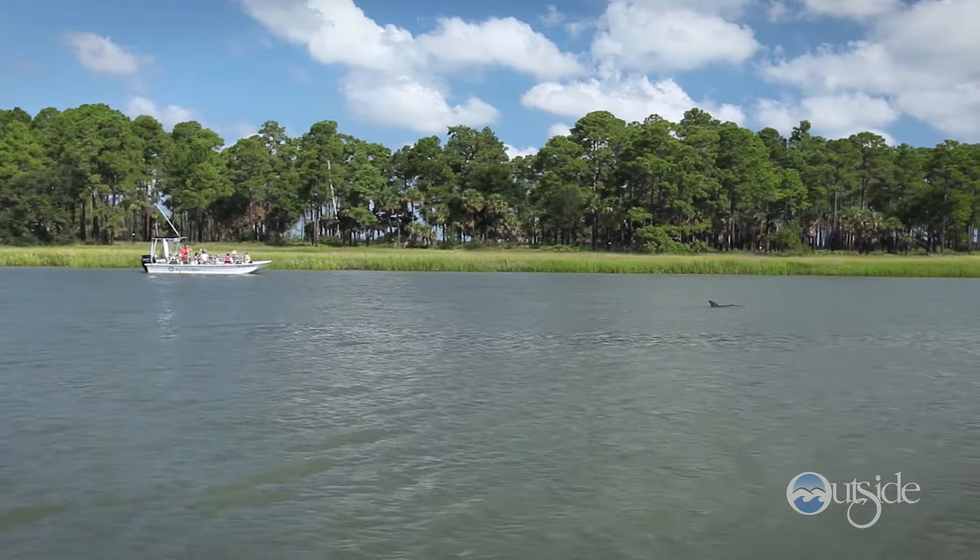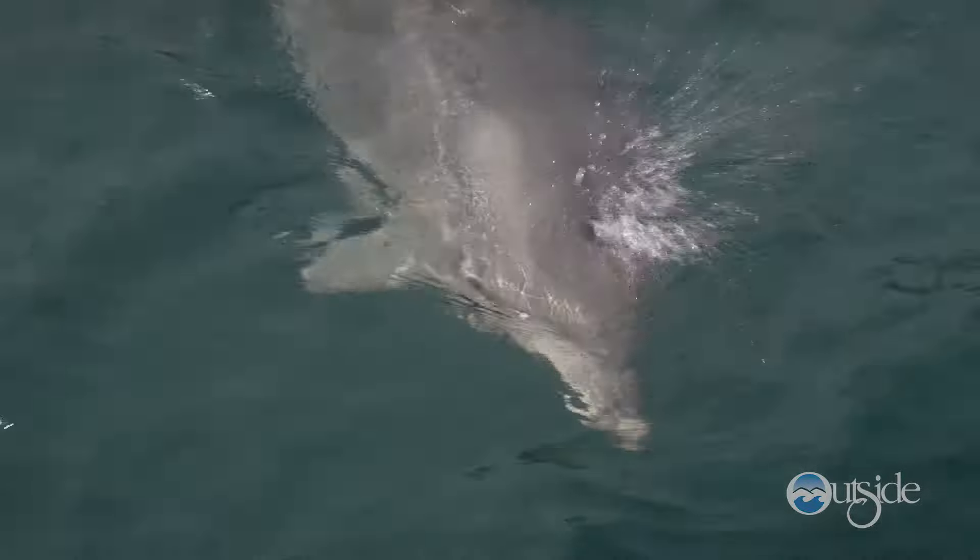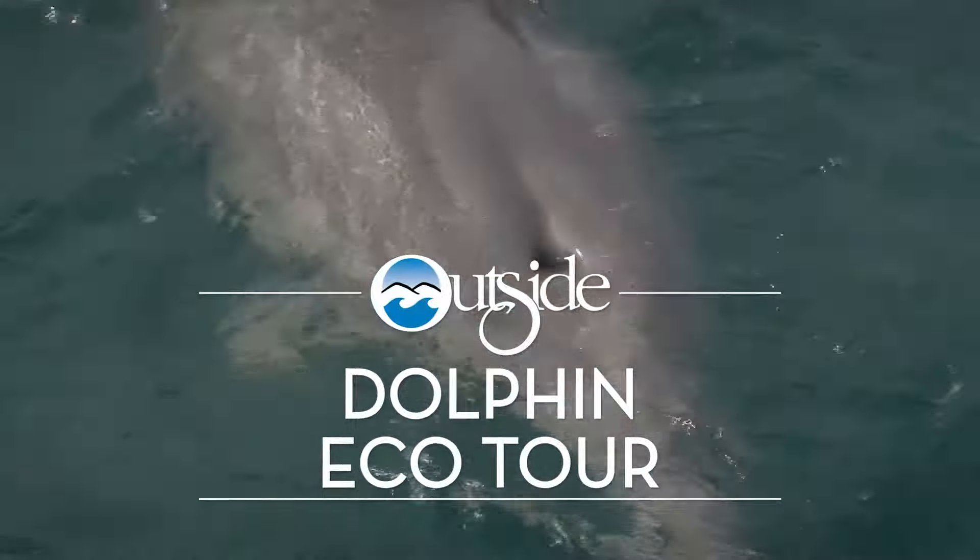You'll spot wildlife like the Atlantic bottlenose dolphin, native birds, and much more. This trip is truly like a nature hike on the water.